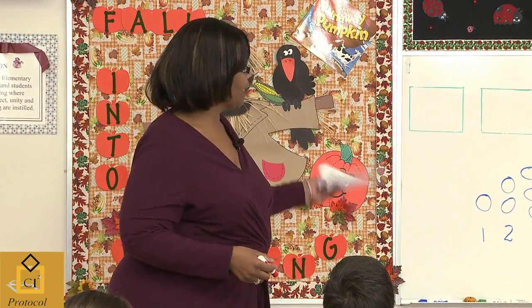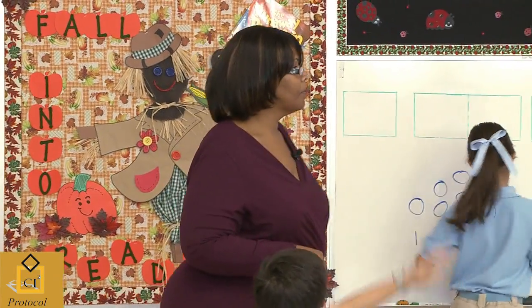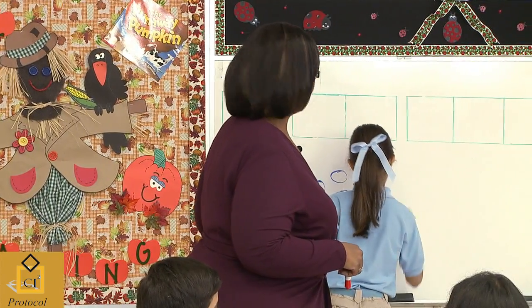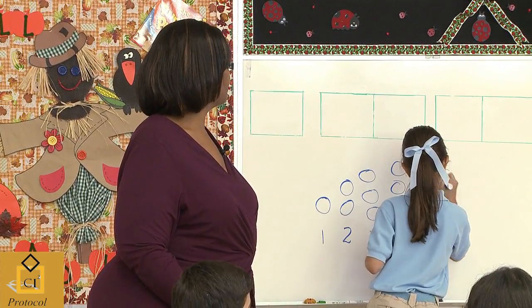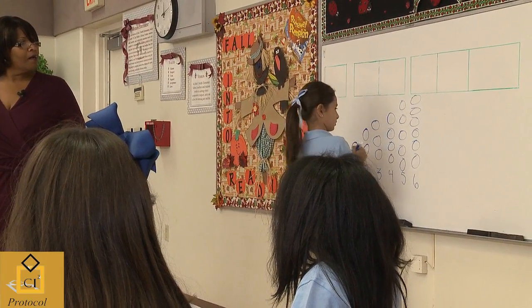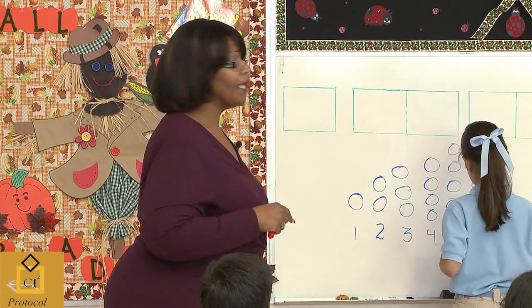You seem to know what you're doing, Natalie. Can you go and finish the pattern for me? What kind of pattern do you think this is? A triangle pattern. Tell me, why would you say a triangle pattern? Because of the way through the circles, it forms a triangle. That's not quite what I'm looking for, but I like your creativity.